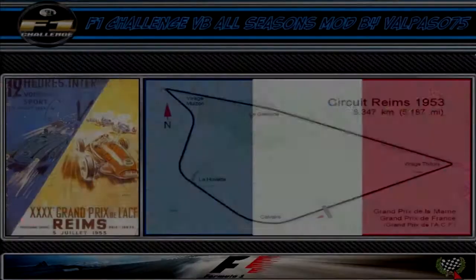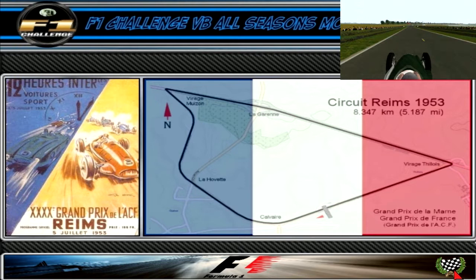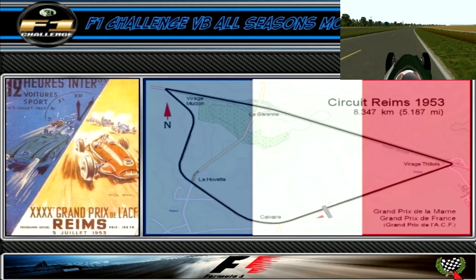We're back in Reims for the French Grand Prix and the circuit has been modified somewhat. Apparently because the original layout blocked off the main road into Reims and the locals weren't too happy about that. Anyway, the lap starts off with a long sprint into turn 1. Here we used to go straight ahead, now we turn right through this long open right-hander.